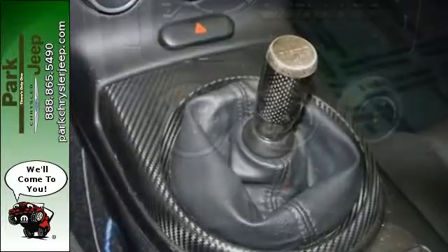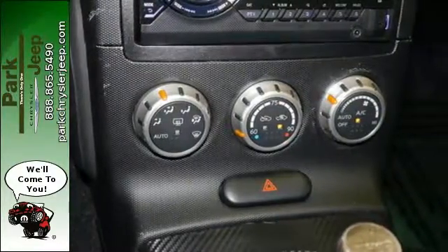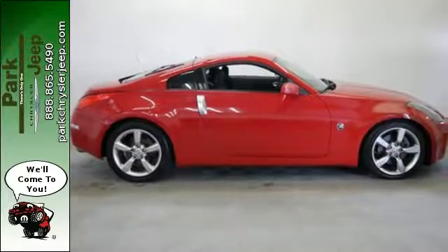The 350Z gives you the ultimate wow factor with its amazing style and performance. Heads will turn as you drive by in this truly incredible machine.